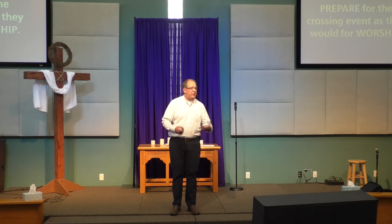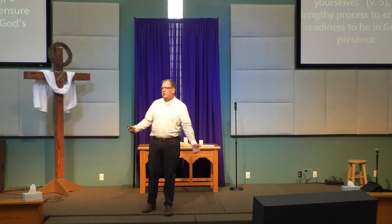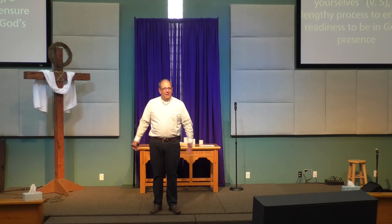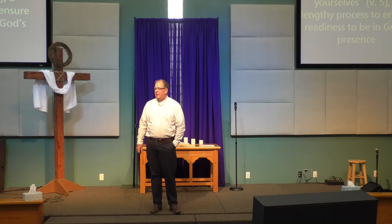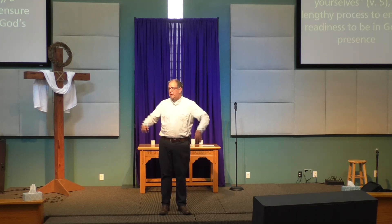Consecrate yourself — get ready. Consecrating yourself was a process to ensure readiness to be in God's presence. In some respects it was as simple as: take a shower. Like we've gotten really relaxed about how we dress in church, but why did people used to wear suits and ties and fancy Sunday dresses? You were going to meet with people and worship God. You don't want to just wake up with a hangover and come in with whatever dirty clothes you've got on. Now, we've come to a different understanding — God does accept us as we are, we don't need to dress fancy, God knows where all of our warts are. But we ought to be ready when we walk in and know that God is going to do something great.